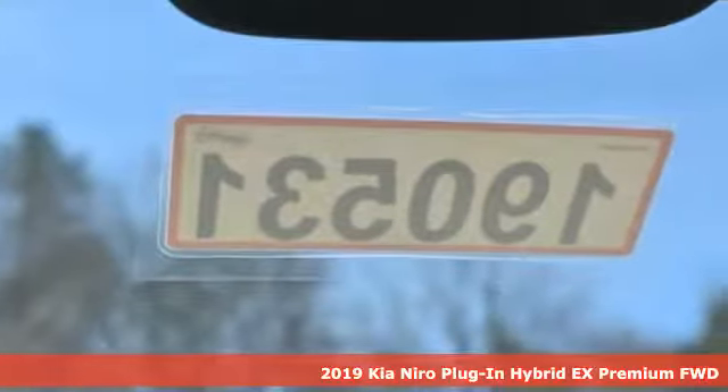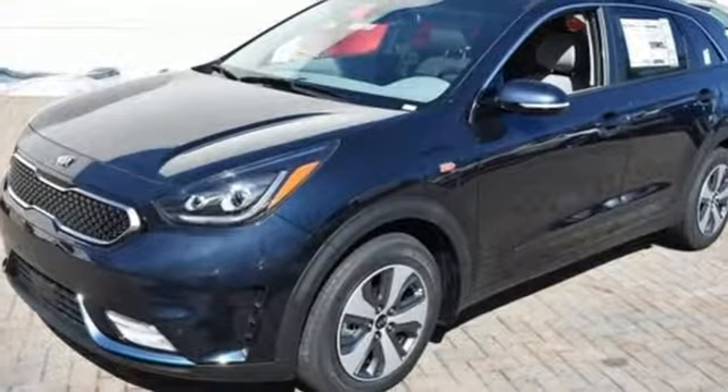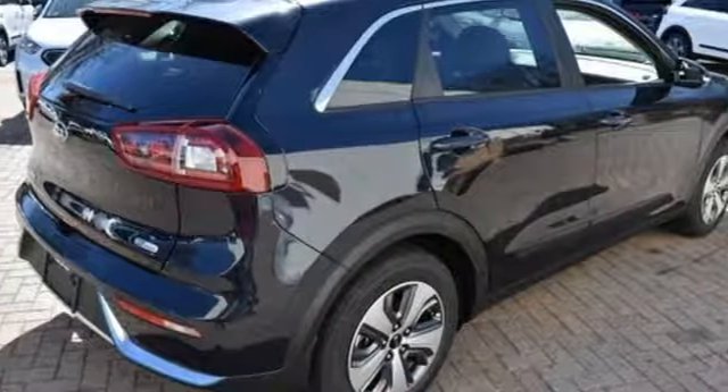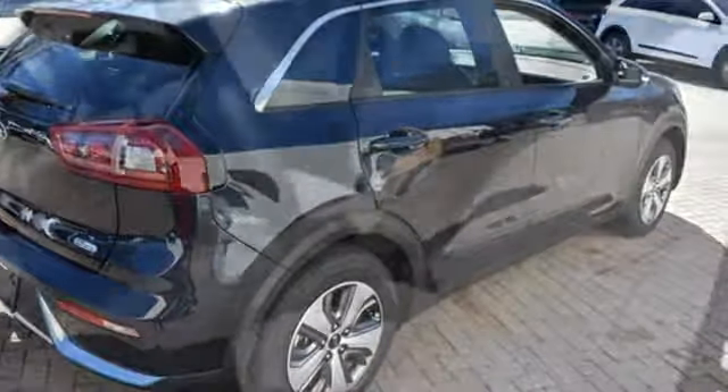And it comes with all the amenities you need: inline four-cylinder engine, dual zone climate control, streaming audio, rear parking sensors, heated steering wheel, power heated mirrors, and external memory control.